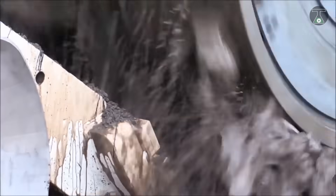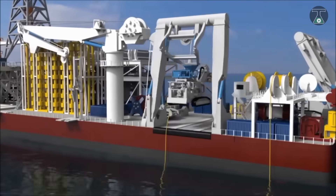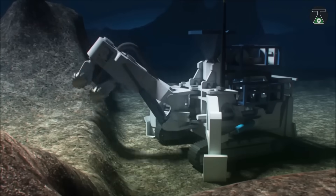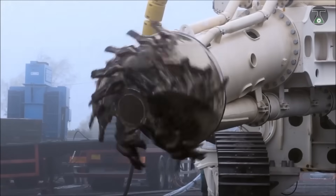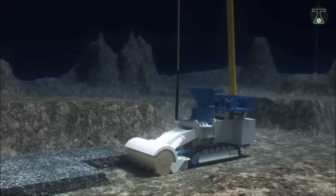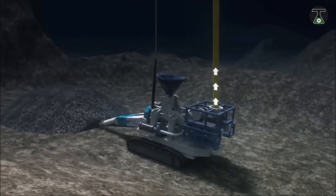Nautilus Minerals is a company based in Vancouver, Canada, and it was one of the pioneers of underwater exploration for potential sources of copper, gold, silver, and other materials. This decision came at a time where engineers from the UK-based Soil Machine Dynamics developed a series of robots, which include one machine designed to level the working benches, while the other one is used for deposit opening.